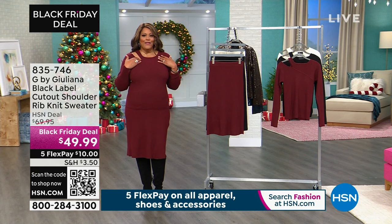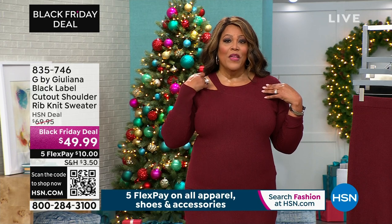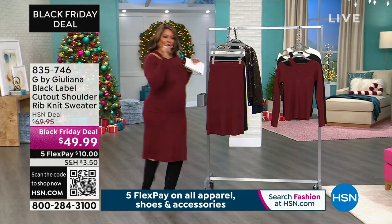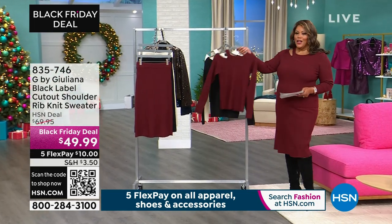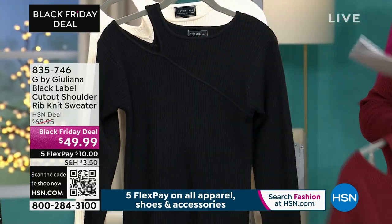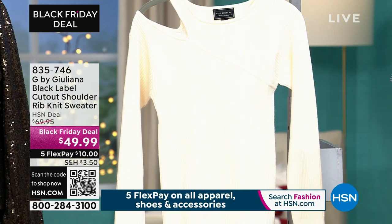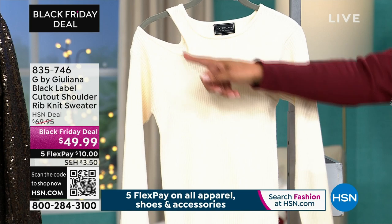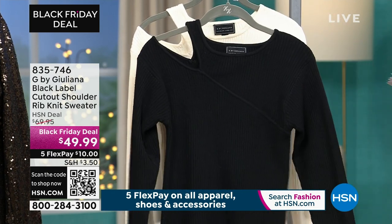This sweater is fabulosity. I love the neckline on it — that cutout detail is so beautiful. The first color I have is Cabernet, which is the color I have on. I think this is so cute. It's $49.99. You need your sweater for the holidays. I also have it in black. 24 inches in length, extra, extra small to 3X. And I also have it in coconut milk.